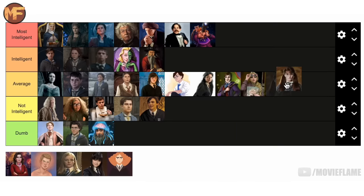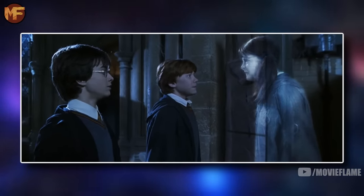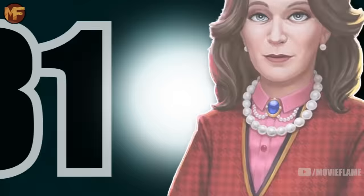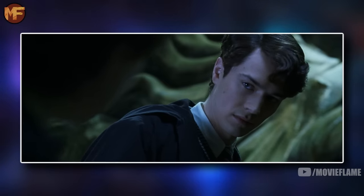Moaning Myrtle for me is average. She's a bit emotionally immature, which almost made me put her in the not intelligent tier, but when I really thought about it I think she deserves to be in the middle range — at the bottom of the middle range.